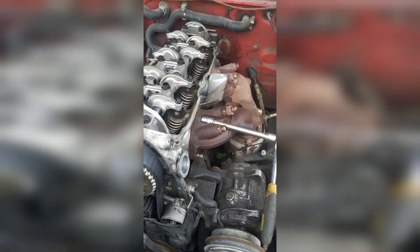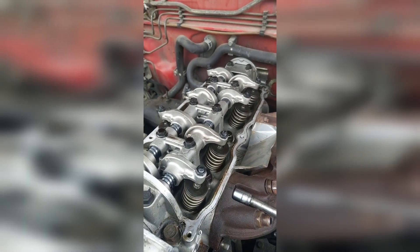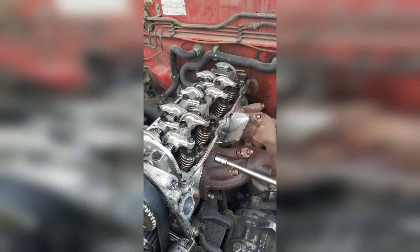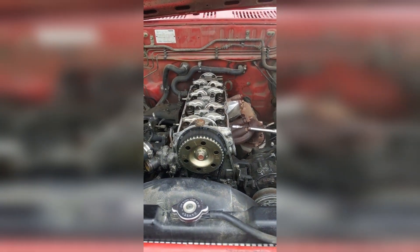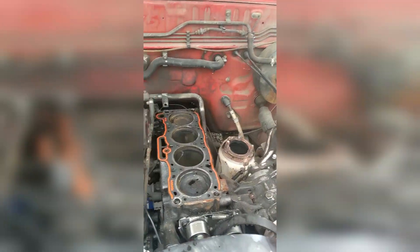I'm at the junkyard today and found what looks like a brand new aftermarket head. The cam is in there and it's hardly touched. There's like new oil in there and the cam and everything is just looking flawless. So of course I'm going to get it — the entire head. Got that cylinder head off and put the valve cover on it. I'm kind of hoping to get out of here without them charging me separate for the valve cover.